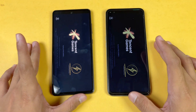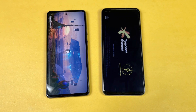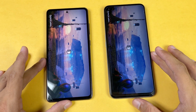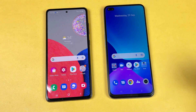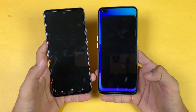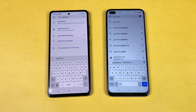Now let's open PUBG Mobile on both phones. The Samsung Galaxy A52s 5G loads a little faster, but at the end it's very similar on both phones. Let's launch the camera apps — the A52s 5G is faster to open the camera compared to the Realme XC SuperZoom.